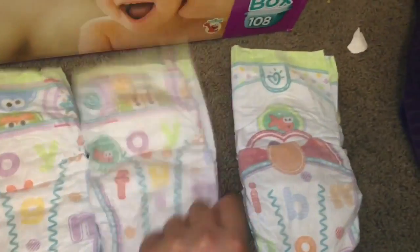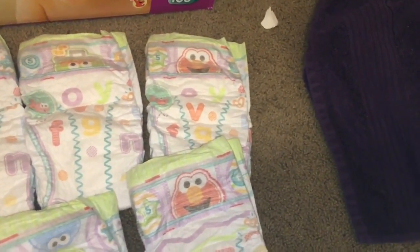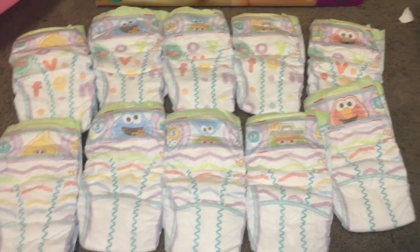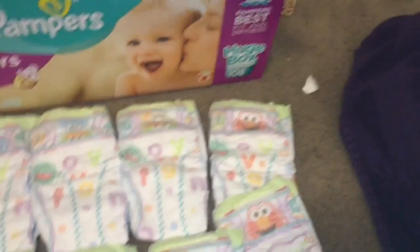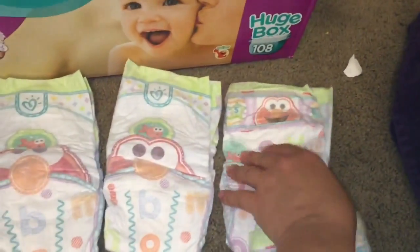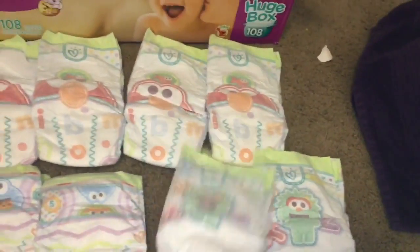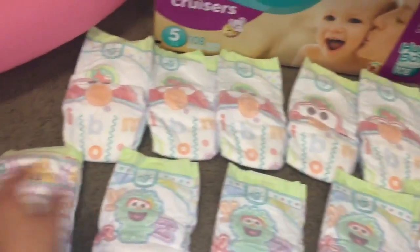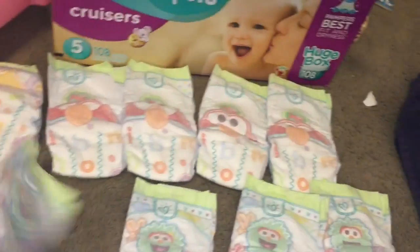This is one of the first times I'm getting these, and I'm just now noticing — look at this! The same characters appear on two different designs: this set has ABCs, and this set down here has fun little squiggly lines. That's really cute. And flipping them over, the different design variations are definitely a nice touch.